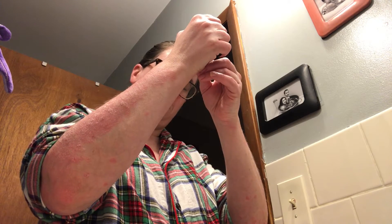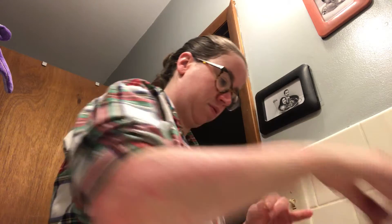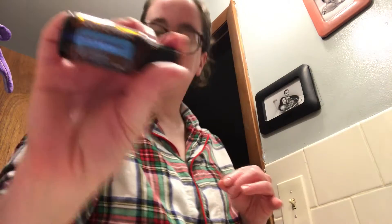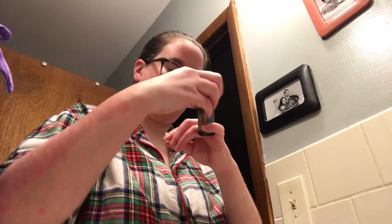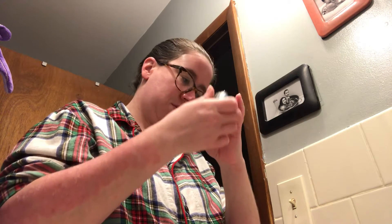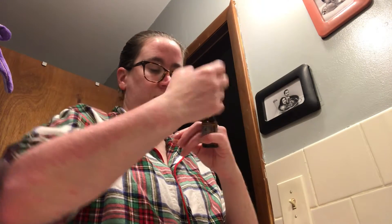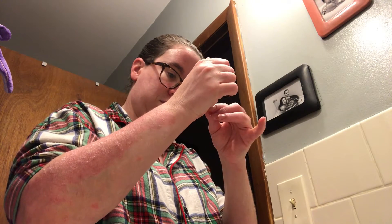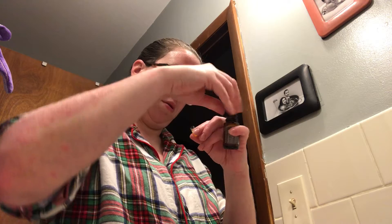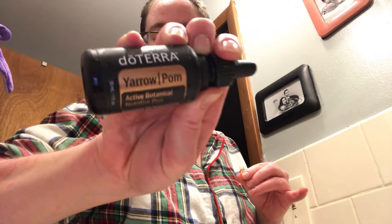I also give this to my husband and he's noticed his sleep has been a lot better since we have been doing this. Two drops of DDR Prime. If you're interested in any of these oils, what kind they are, or why I take them internally, give me an email and I will contact you. Two drops of frankincense and two drops of yarrow pom.